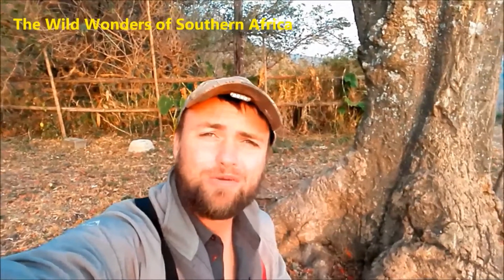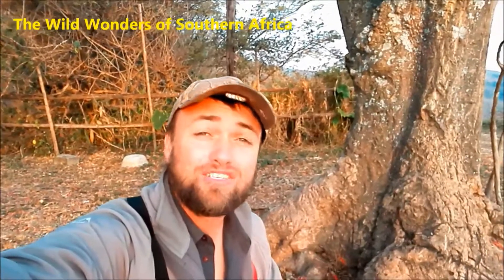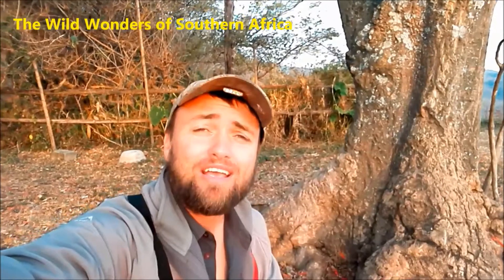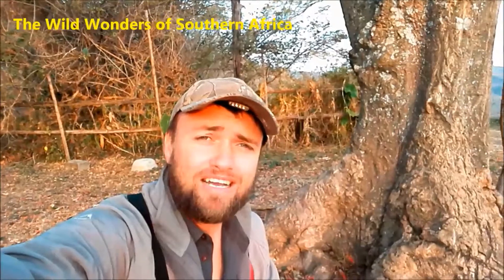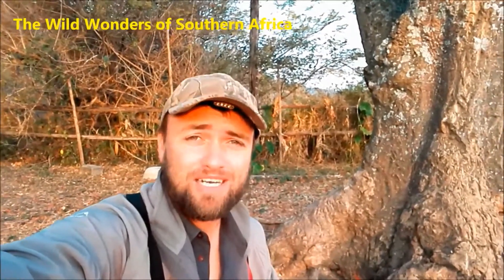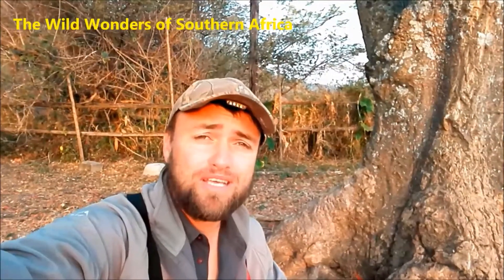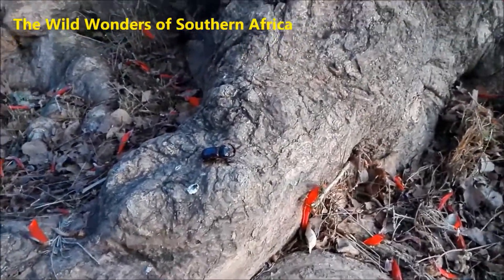Hi there guys, and welcome back to another exciting episode of the Wild Wonders of Southern Africa. This morning I'm in Swaziland and I'm going to show you something quite extraordinary. A couple of weeks ago I showed you one of the little five — the antlion — and this video is going to continue that series. Today I'm going to show you the rhinoceros beetle, or the rhino beetle, and the one I found is here in Swaziland on one of the hilltops.